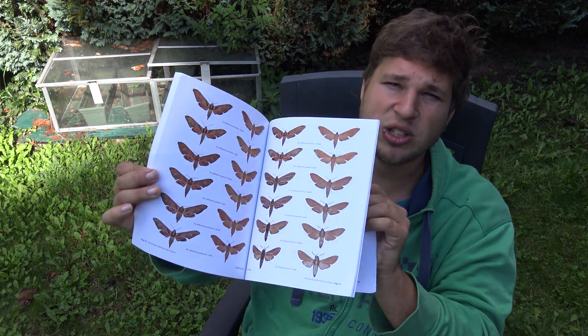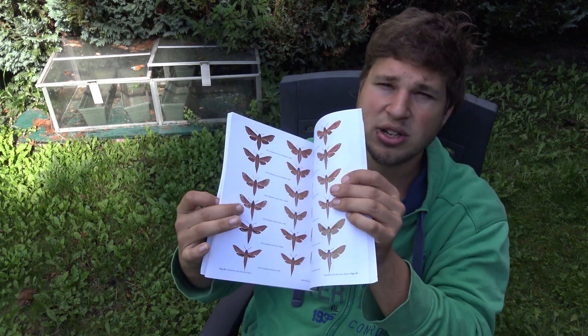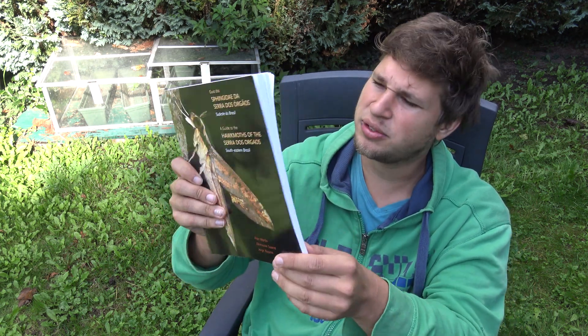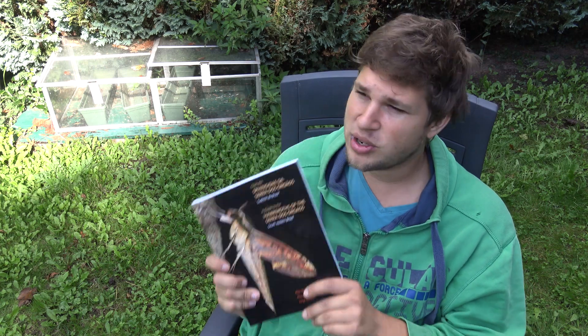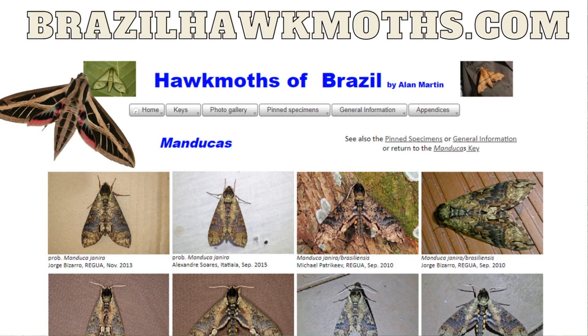So if you've seen my videos and you're inspired to learn about hog moths — especially those of southeastern Brazil — this is a book I definitely highly recommend. If you're interested in buying it, you can go to the REGUA website, send them an email, or private message me and maybe I can help arrange it. One of the people who helped produce the book was Alan Martin, someone I know very well and consider a friend. Wonderful book, and thank you for giving me a copy. Alan also has a website about hog moths called Brazil Hog Moths — I will include a link under this video. Feel free to check out his website if you are interested in learning more about these awesome animals.